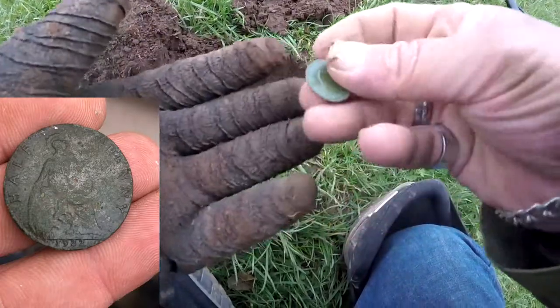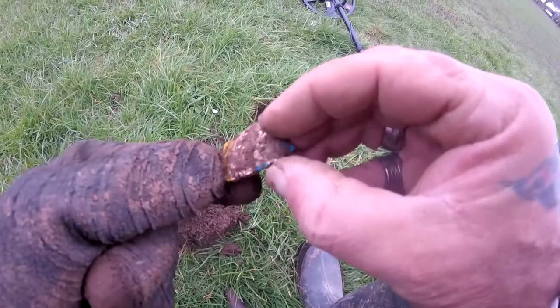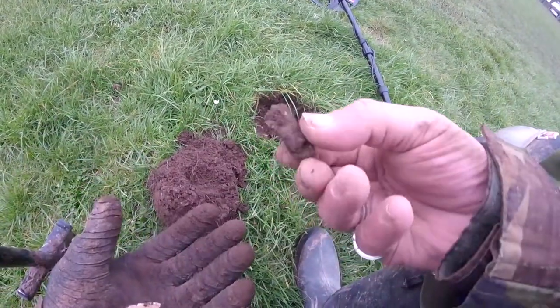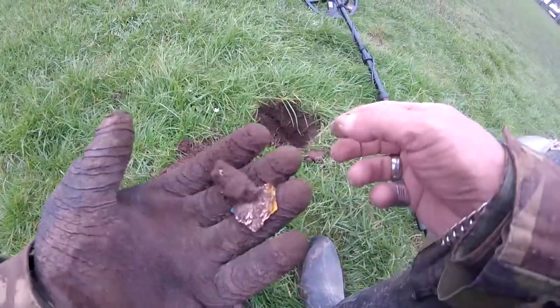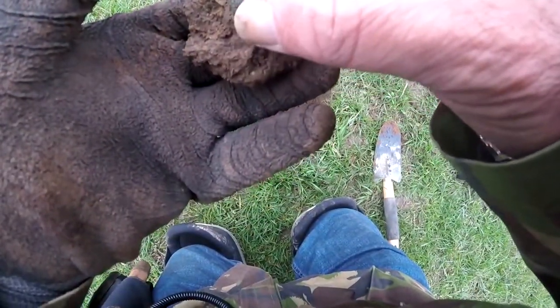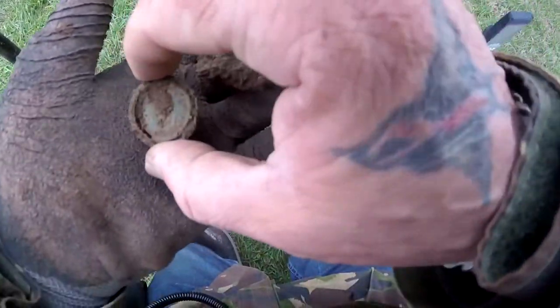Out of that hole — had a bit of junk but still had a signal in the hole. Dug down a bit further and another bit of junk, but this is finding something. Next one — not sure, it's very delicate, looks like it's a bit broken there.